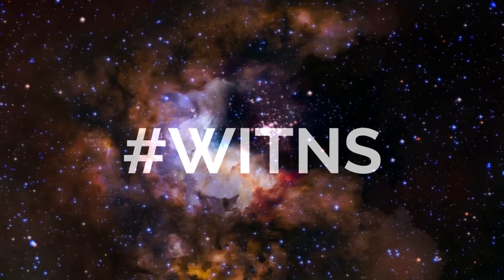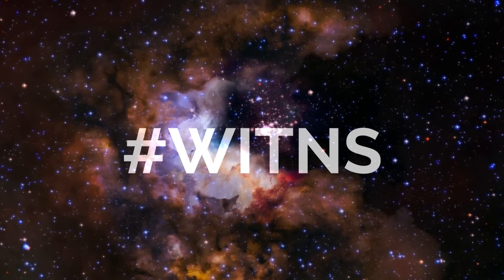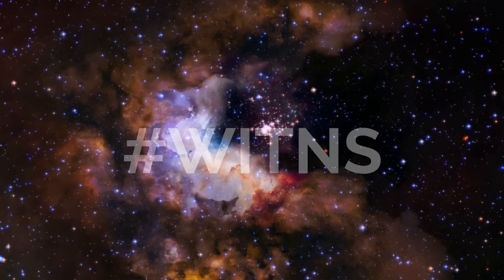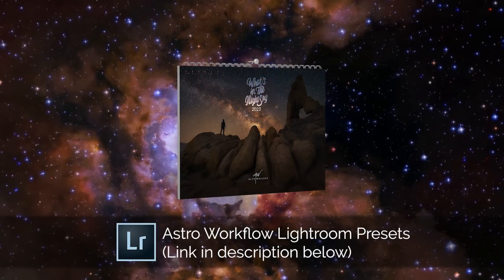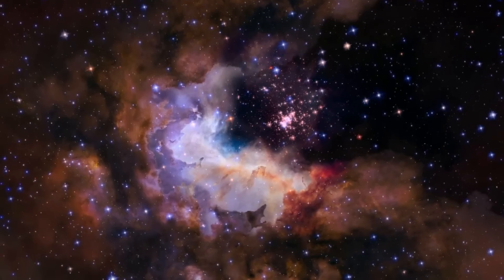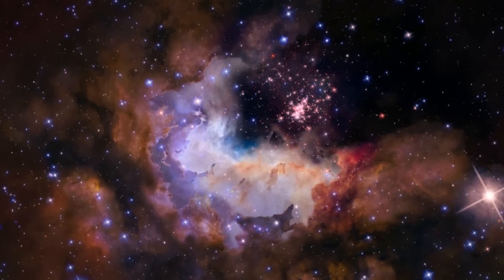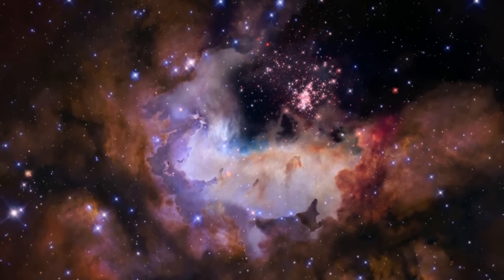That's all for this month — now on to the hashtag Wittens. Every month I set a target subject or theme for people to photograph, upload to social media using the hashtag Wittens, and then I pick my favourite three for prizes. Third place wins a copy of my Astro Workflow Lightroom presets, second place wins a What's in the Night Sky calendar, and first place wins a copy of my book Photograph the Night Sky. To end the year, I did two sets of prizes: one for the lunar occultation of Mars, and another for the Geminid and Ursid meteor showers.